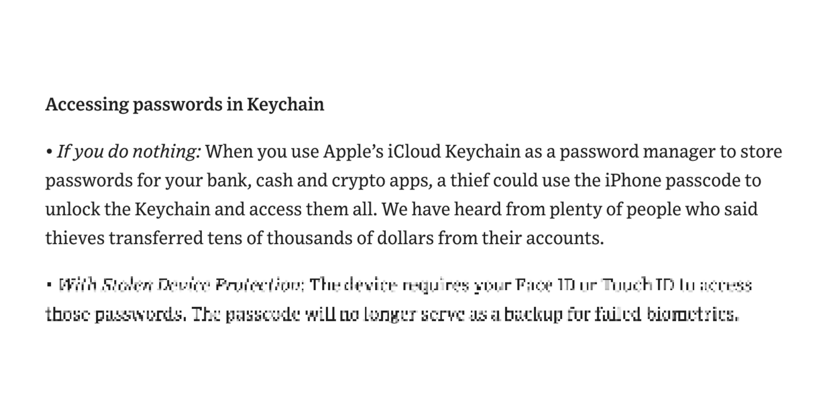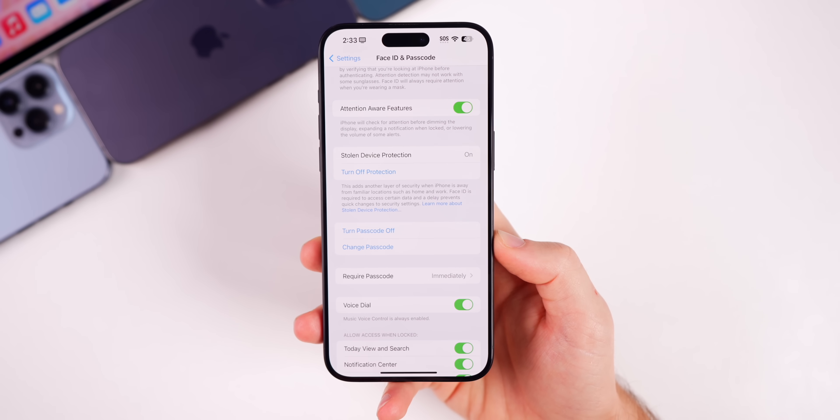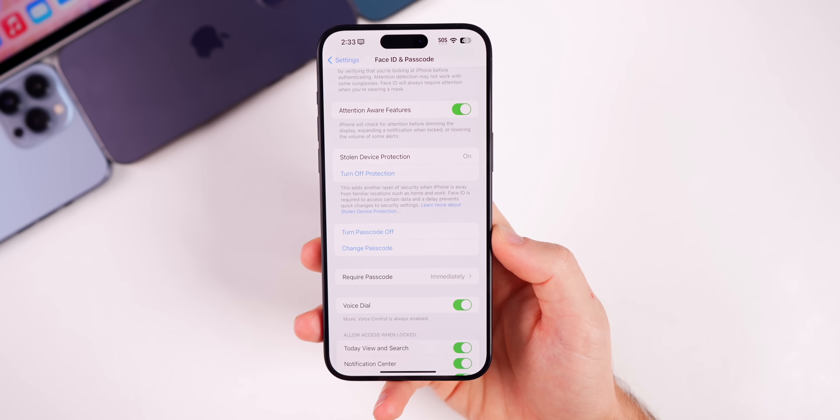Another important scenario involves iCloud Keychain passwords. Before, a thief could use the iPhone passcode to unlock the Keychain and access passwords for bank, cash, and crypto apps. Now with Stolen Device Protection on, the device requires Face ID or Touch ID to access those passwords — the four or six digit passcode will no longer serve as a backup for failed biometrics. There's a breakdown of what can be changed with only biometrics and no hour-long wait, versus actions requiring both biometrics and a one-hour delay.